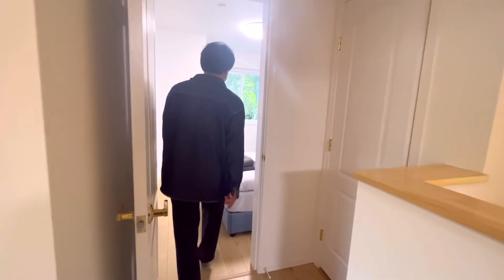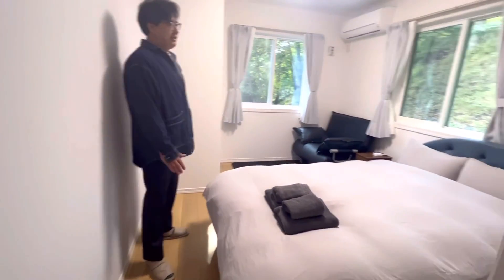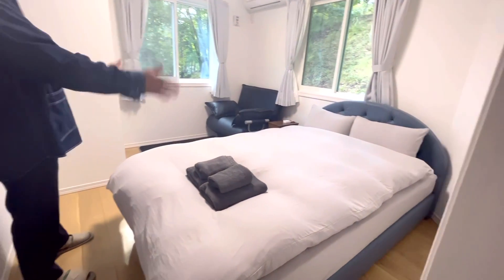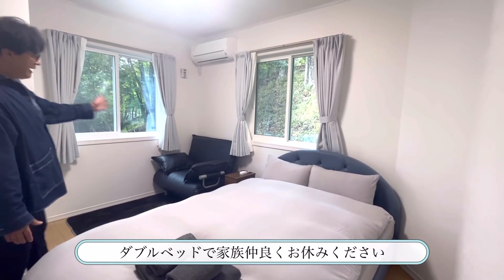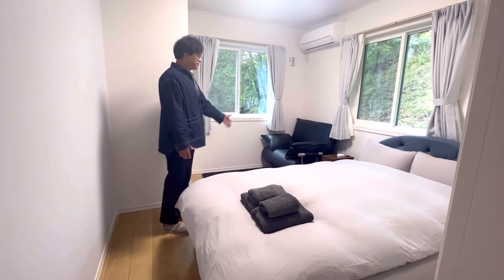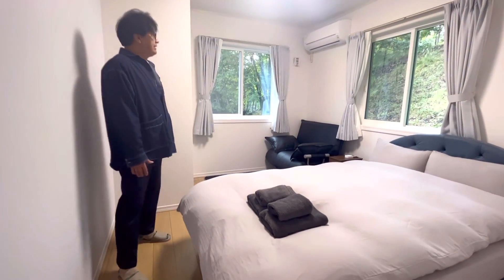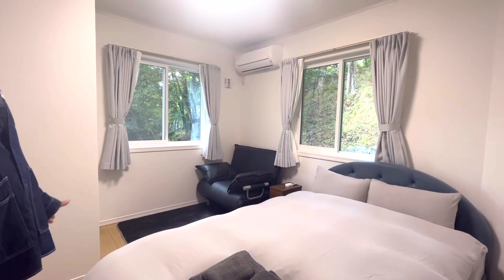すべてのお部屋に冷暖房エアコンが設置されています。1番の目玉のお部屋はダブルベッドで、家族一緒に寝ることもでき、ソファーベッドも1台あるので最大3名まで利用可能です。窓が大きく非常に開放感があるお部屋です。 (All rooms have air conditioning installed. The highlight room features a double bed for the whole family, plus a sofa-bed, accommodating up to 3 guests. It has large windows and is very open and airy.)